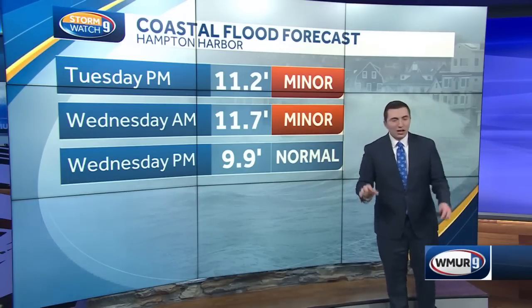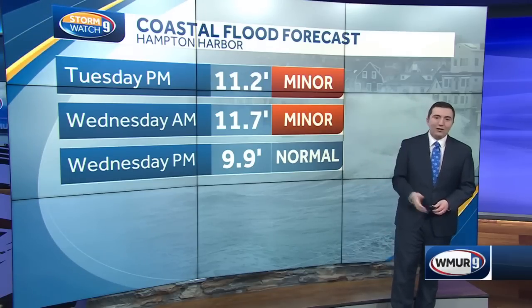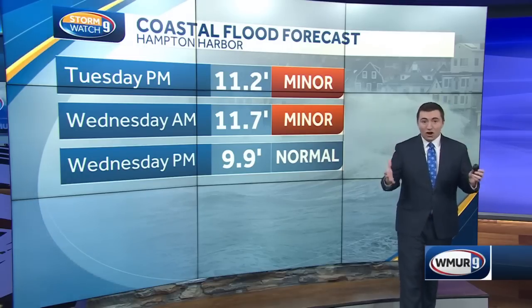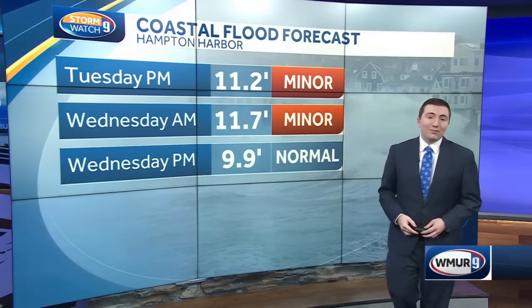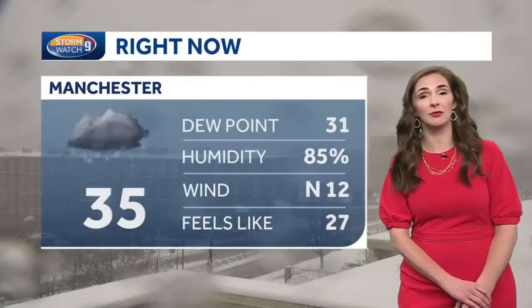Certainly the heavier snow has been a huge issue over the interior. We've had reports anywhere between one and two feet, especially up in elevation. For a closer look at how the storm is performing right now in terms of snow, we'll bring in meteorologist Haley Lapointe. Hi Matt — you are so right about the winds.